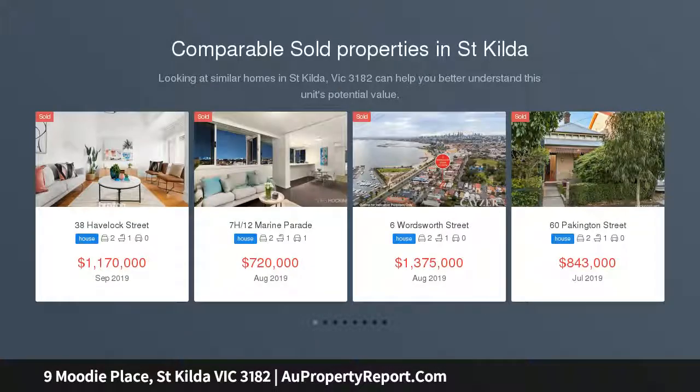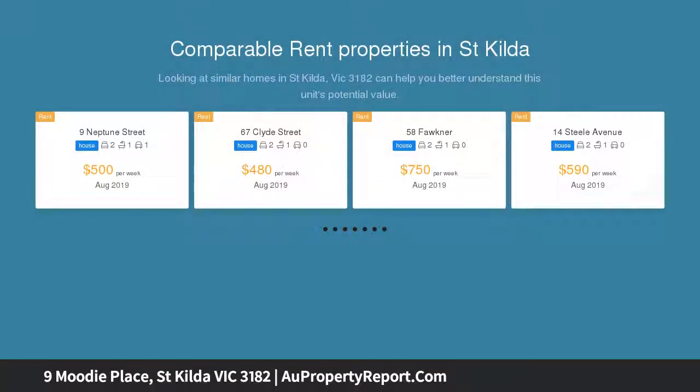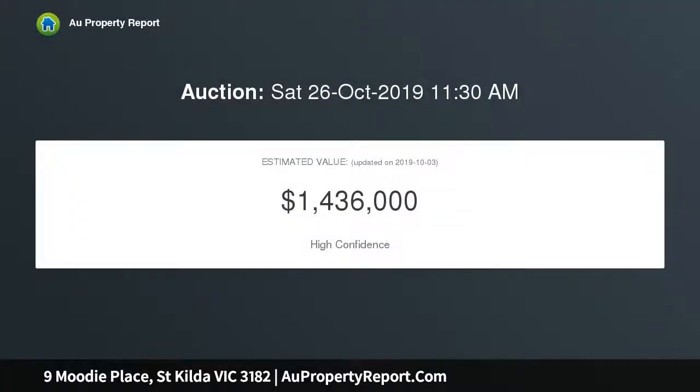Introduced by an enchanting facade, this freestanding Edwardian is a revelation of period charm and wonderful flow from front to rear, in a whisper-quiet cul-de-sac setting enhanced by its welcoming neighborly vibe and proximity to vibrant seaside precincts.